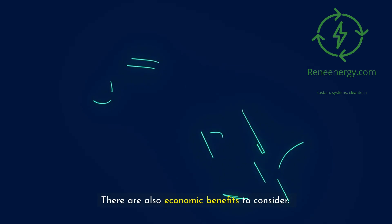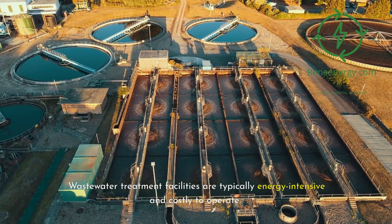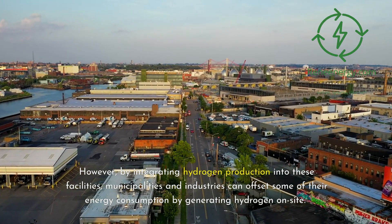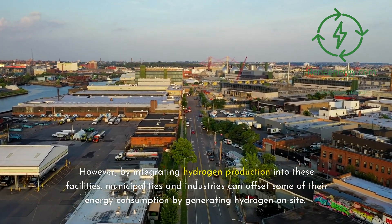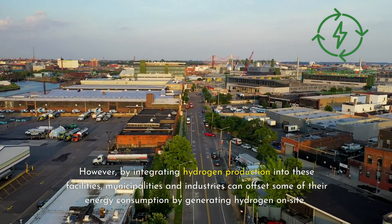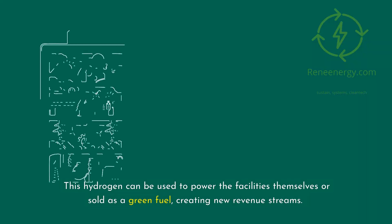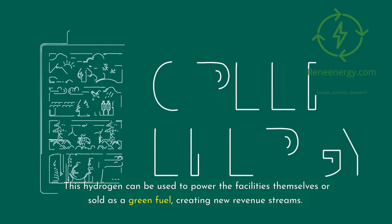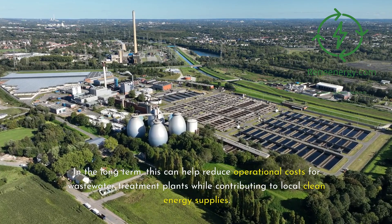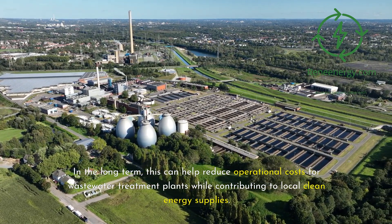There are also economic benefits to consider. Wastewater treatment facilities are typically energy-intensive and costly to operate. However, by integrating hydrogen production into these facilities, municipalities and industries can offset some of their energy consumption by generating hydrogen on-site. This hydrogen can be used to power the facilities themselves or sold as a green fuel, creating new revenue streams. In the long term, this can help reduce operational costs for wastewater treatment plants while contributing to local clean energy supplies.